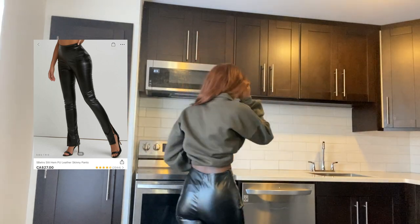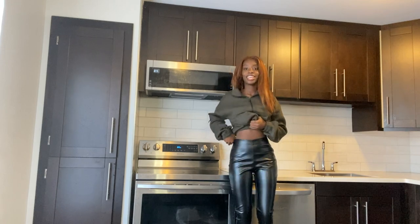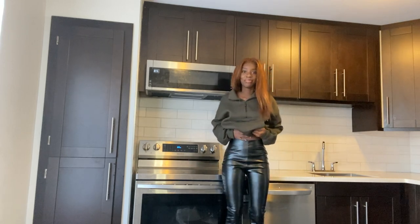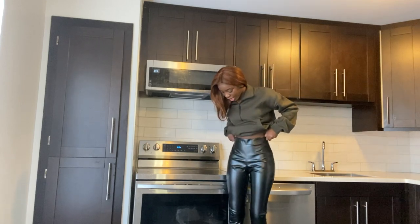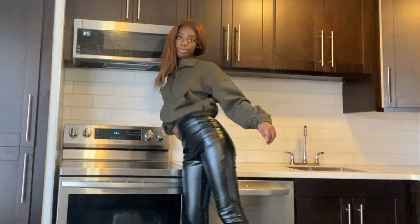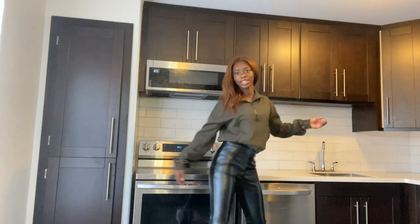The leather pants are still baggy on the waist but they fit nicely. They don't give me garbage vibes — I can still rock these. They're the ones with the open flare cut, you know those flare cut ones? It's cute. Yeah, I'm so excited.